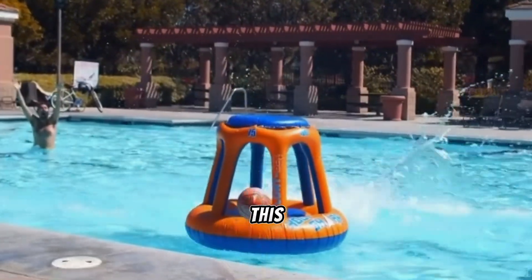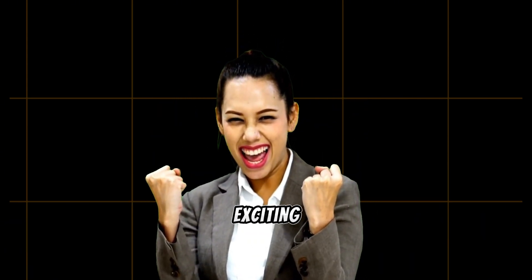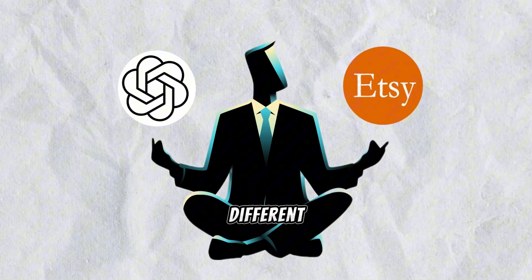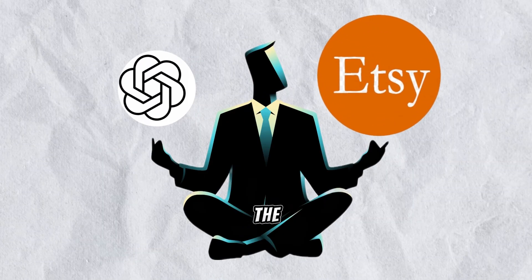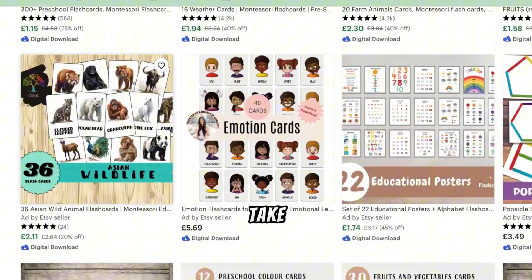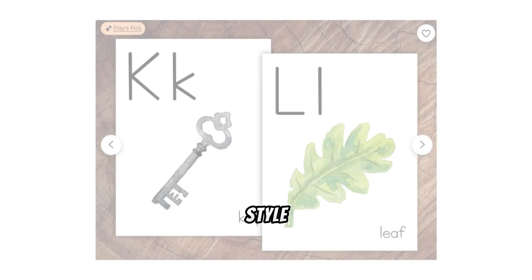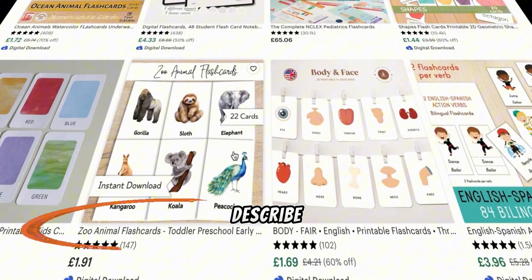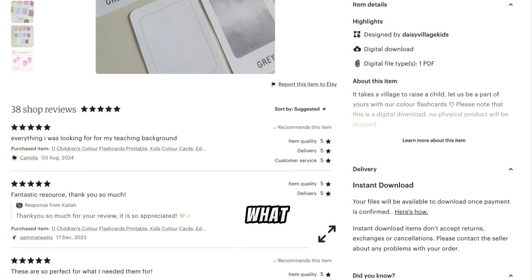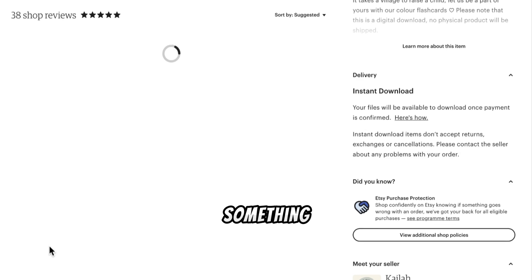Let's get started and turn this simple idea into your next big success. Let me show you a fresh and exciting way to create your own flashcards, starting with idea generation. There are two different methods you can use, and the second one is my favorite. First, you can head over to Etsy and explore what others are selling. Take note of things like the number of cards they include, the design style, the images they use, and how they describe the product. Reading through customer reviews is key — you'll discover what people love and what they wish was different. This insight will help you craft something unique and even better.